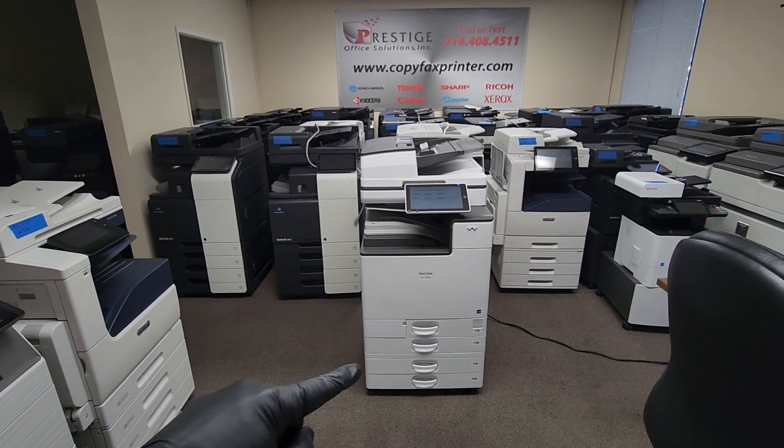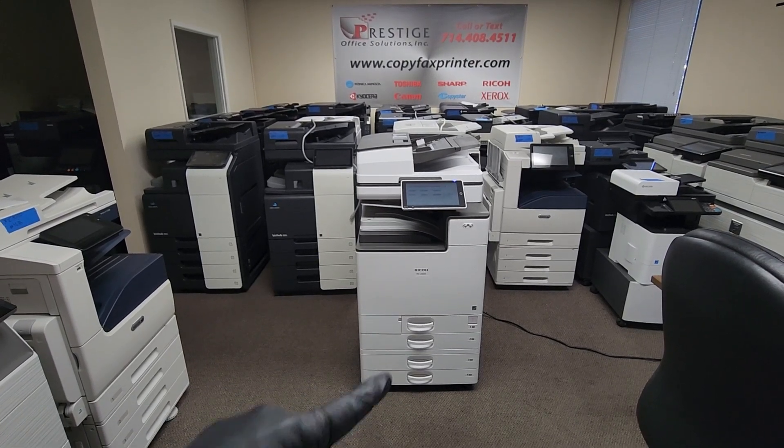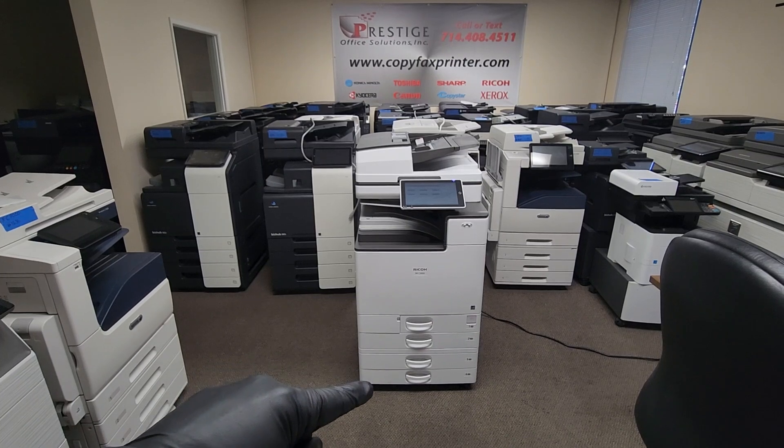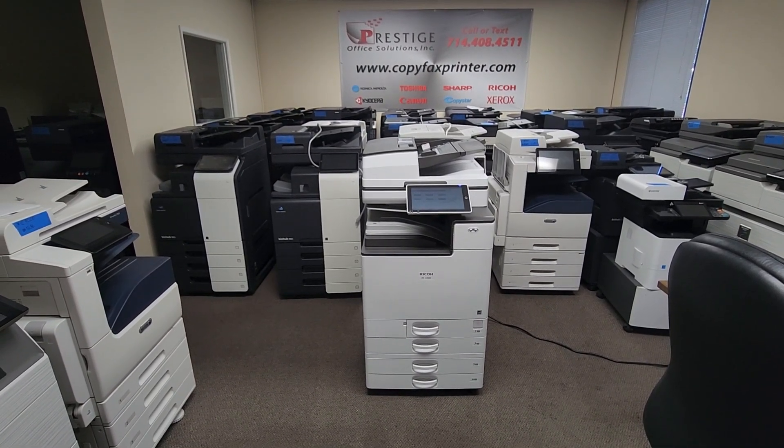It comes with the optional two cassette pedestals, so now you have a total of four paper trays. The first tray is letter size only, and the second, third, and fourth trays are all universal paper size up to 12 by 18.